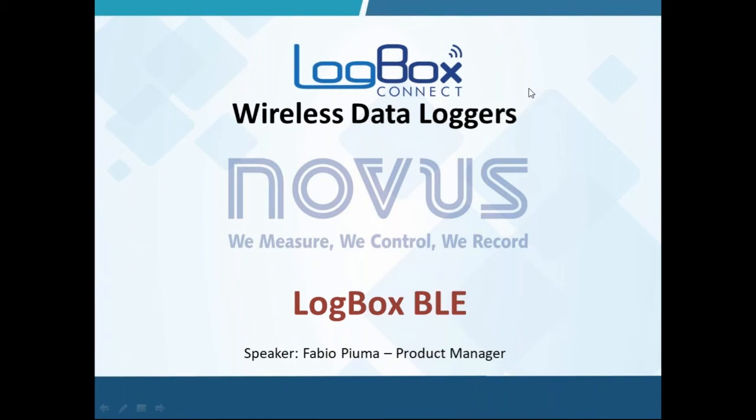LogBox Connect is the new wireless data logger family, and it is called 'Connect' because it provides wireless connectivity to the world. We have a roadmap for the LogBox Connect family. The first model is Bluetooth, called LogBox BLE, from Bluetooth Low Energy technology. The incoming models of this family are Wi-Fi and 3G cellular, which I hope we will talk about soon.